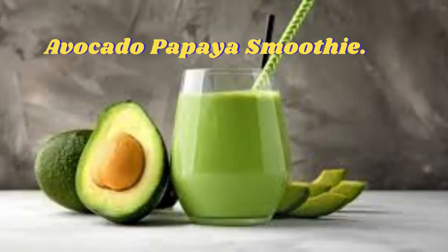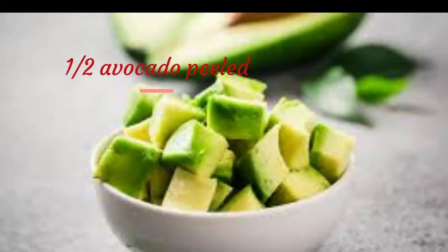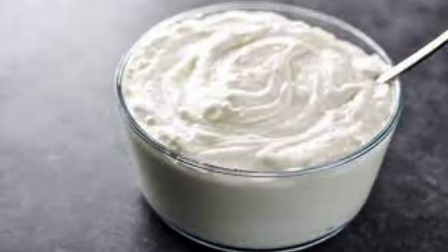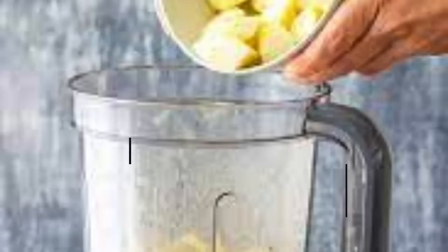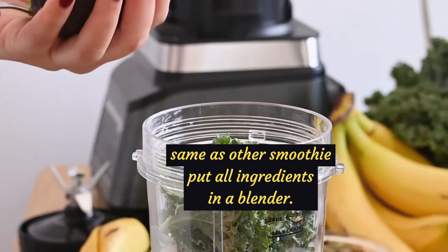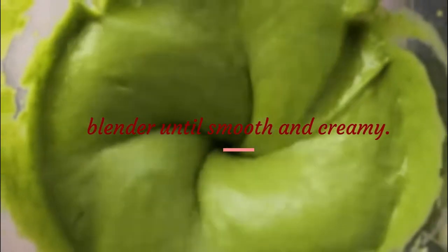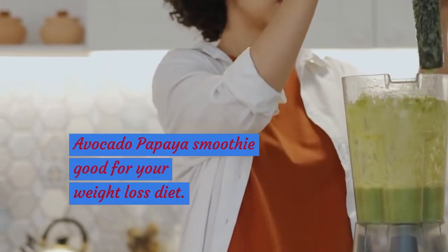Avocado Papaya Smoothie Ingredients: 1 half avocado peeled, 1 half papaya or 2 cups papaya slice, 1 cup yogurt, 3 tablespoons honey, 1 cup non-fat milk. Same as other smoothies, put all ingredients in a blender and blend until smooth and creamy. Enjoy your avocado papaya smoothie — it's good for your weight loss diet.